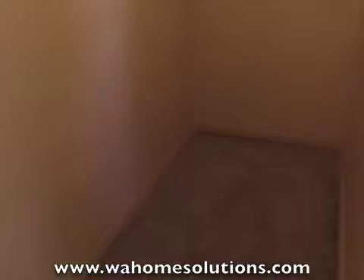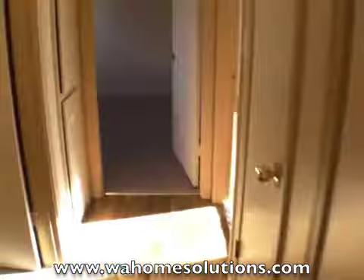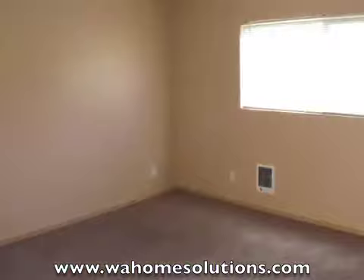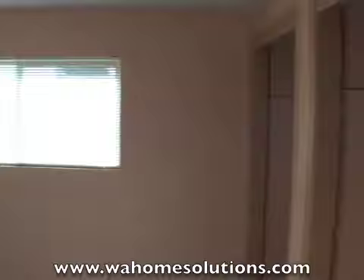This unit does have a nice size storage closet as well. Here is another bath — this is a full bath. And bedroom number two — this one does have dual closets. And then finally, your third bedroom.